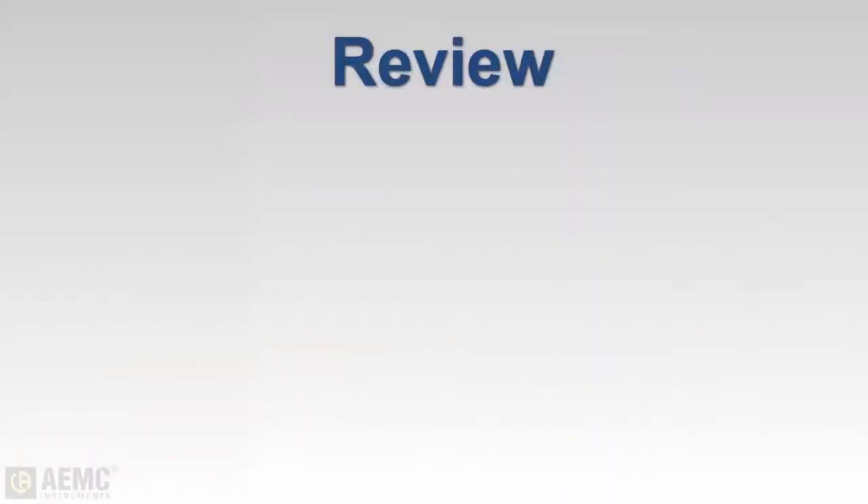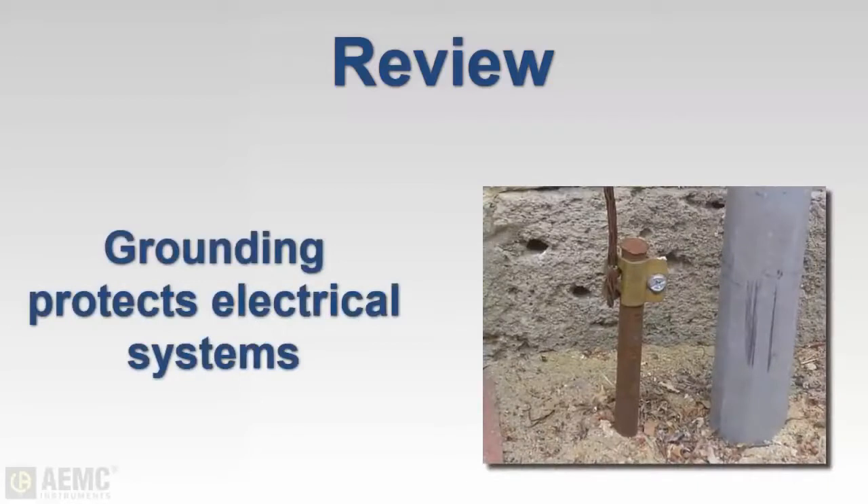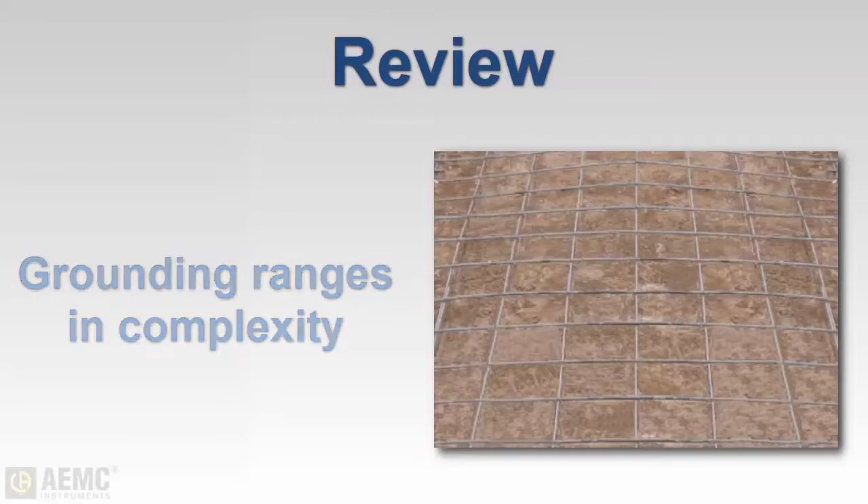Let's take a moment to review a few of the major points we've covered. Grounding is a critical component of electrical systems because it helps protect equipment and users from electrical faults, lightning strikes, and other dangerous electrical anomalies. Grounding systems can range in complexity from a single rod driven into the ground, to complex grids consisting of multiple rods connected with wire mesh, to other types incorporating plates, concrete, chemicals, and soil conductivity enhancers.